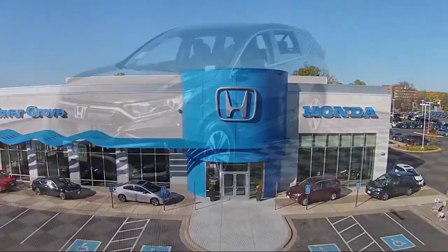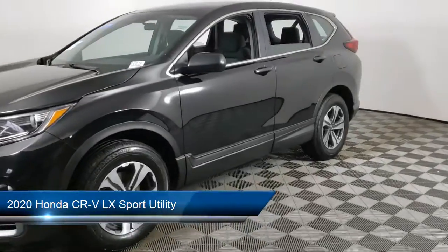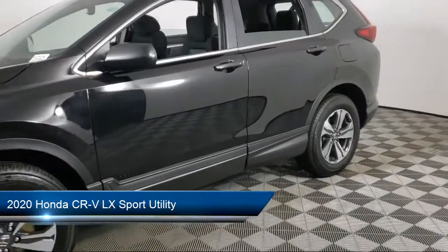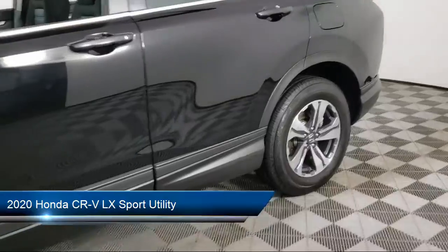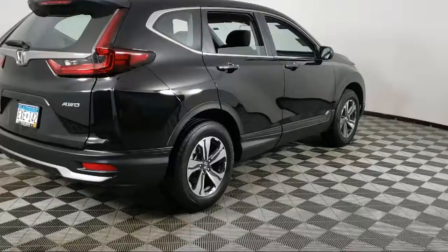Welcome to Invergrove Honda. Here's a look at another one of our great vehicles for sale. It comes equipped with auto high beam headlamp control, keyless entry, dual front side impact airbags, rear view camera, split fold down rear seat,